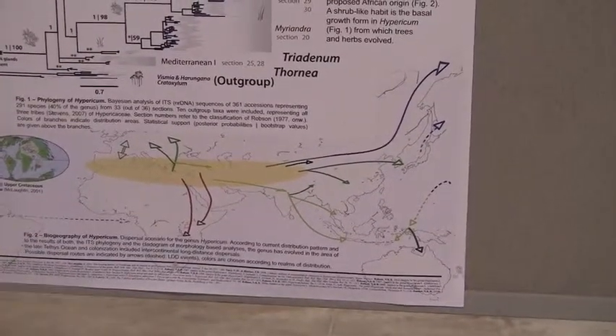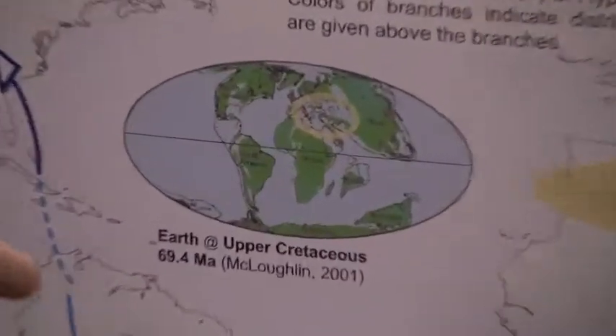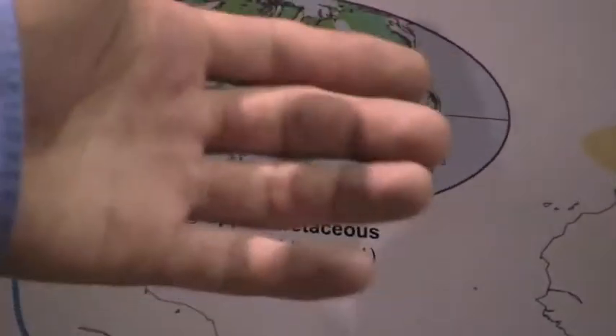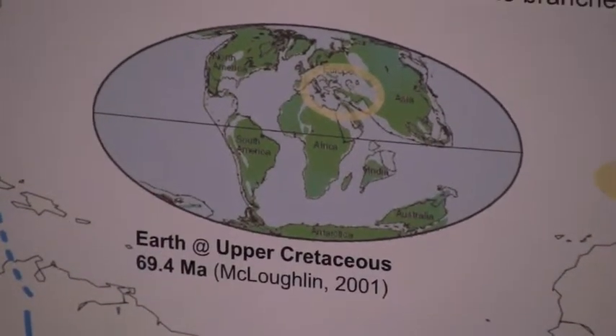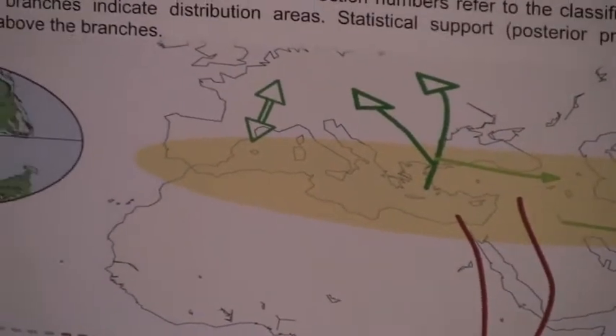This would make sense because around the time when the genus evolved, the Tethys ocean was still open, and the remnant of the Tethys ocean nowadays is the Mediterranean. So this could fit quite well and explain the species distribution.